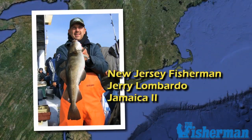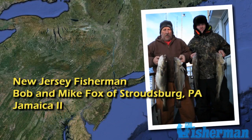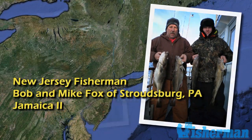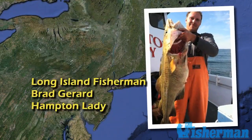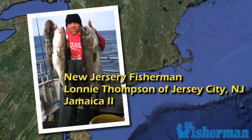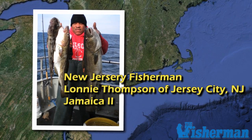Despite the unusually warm temperatures this season, cod fishing has remained good throughout the Northeast. So take advantage of the great fishery and weather and take a trip out on a local party boat. Tim C. Smith for The Fisherman.